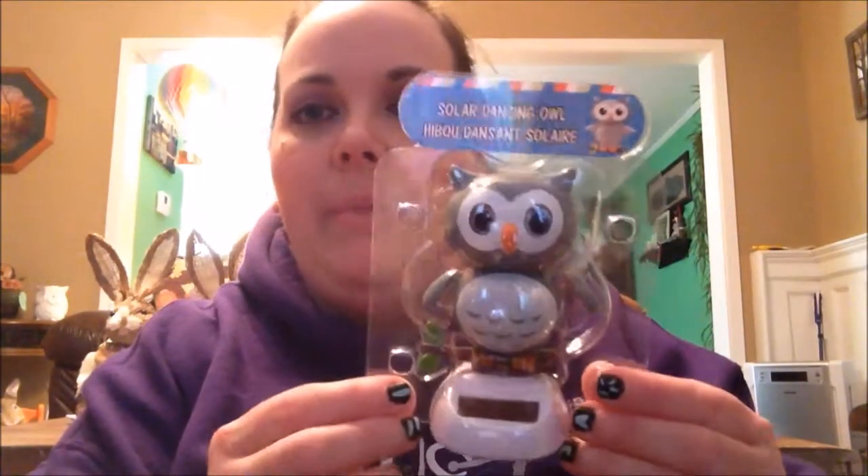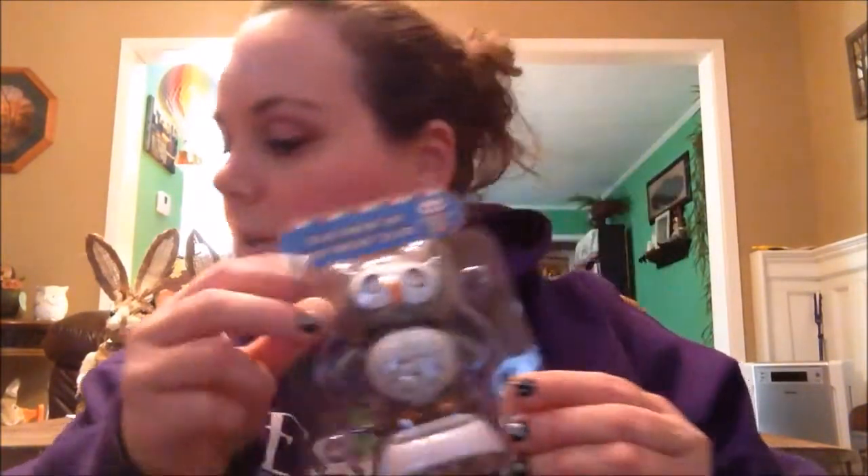Got the little Solar Dancing Owl. They also had a panda, but I like the owl the best. His eyes blink — it's really cute. And the Chap Ice Lip Balm Revo is back, and I got one in Watermelon.